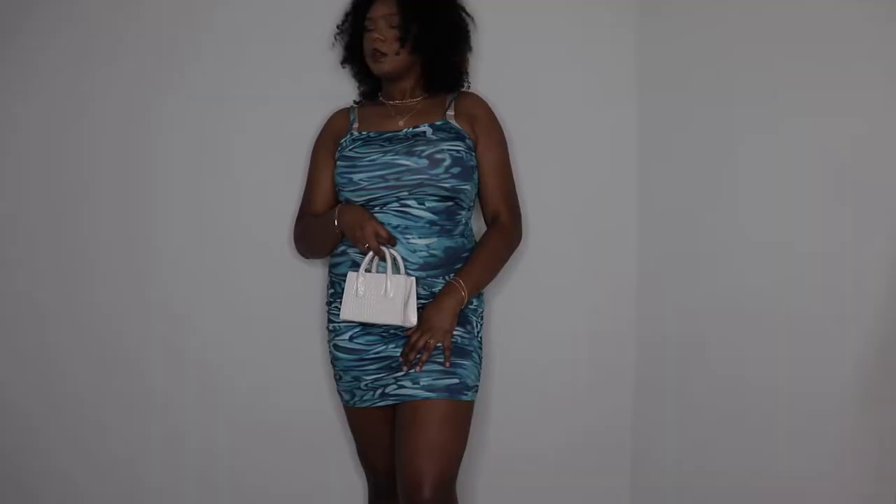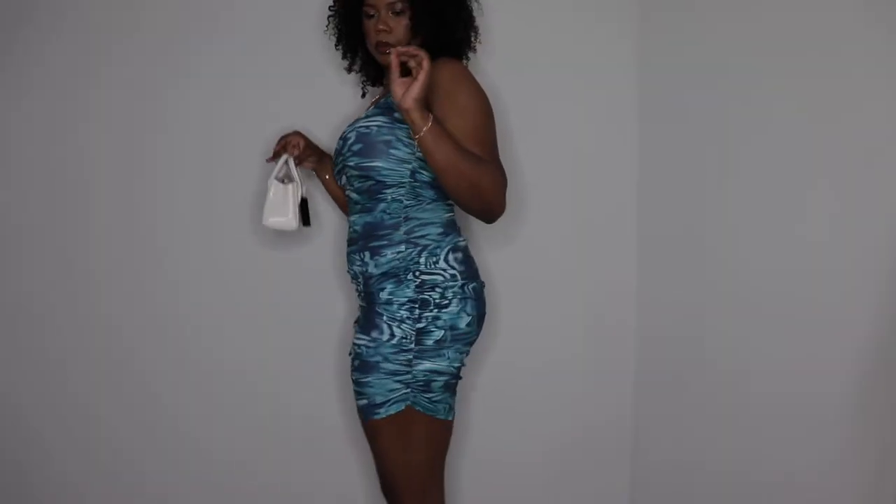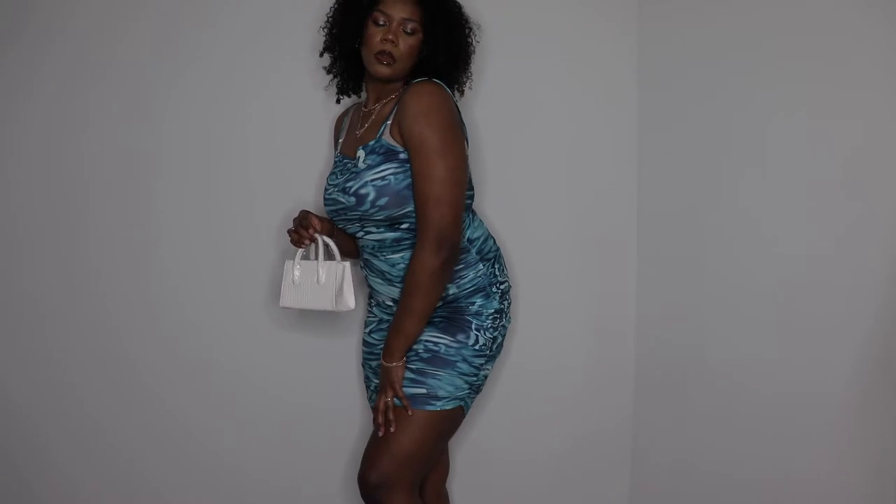Now we're moving on to the clothes. I'll link everything down below in the description in order. The first piece is a dress — it looks a little funky off the body but when I try it on it's gonna hit different. The material feels better than I expected. It has a little ruching on the side, which I've been loving lately — it adds shape. I believe it has a cowl neck and the back is just a plain regular dress. It's going on the trip with me for sure.